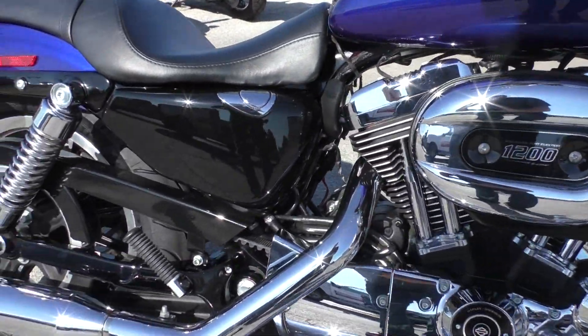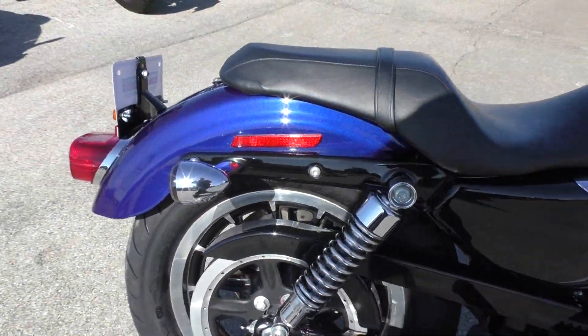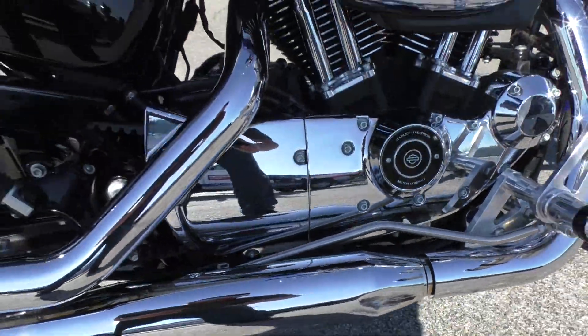All the paint and chrome looks to be in pretty nice condition. I didn't see much to point out — it's got a small scuff mark on the bottom pipe, and that's about all I saw.